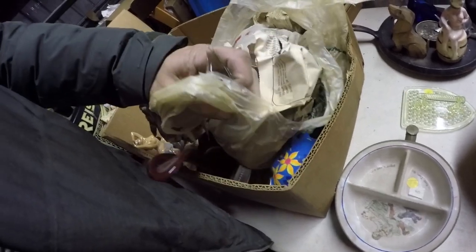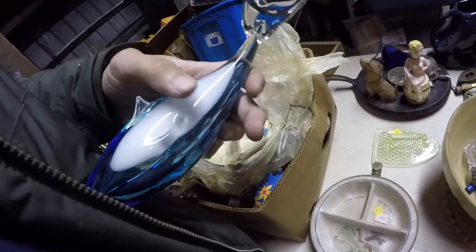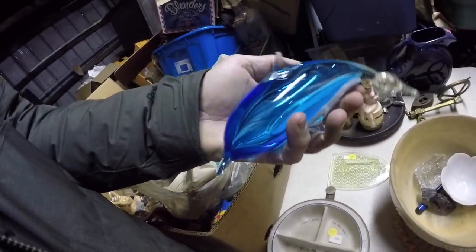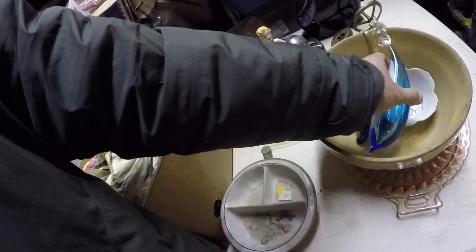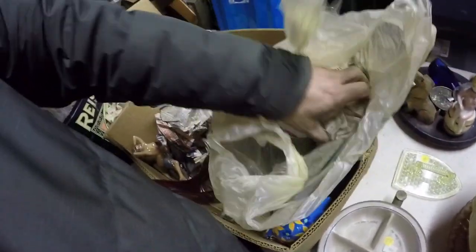This looks like a Murano glass fish or something — dolphin — but it's not marked Murano. It's kind of cute though. I know that will sell. What else is in here?